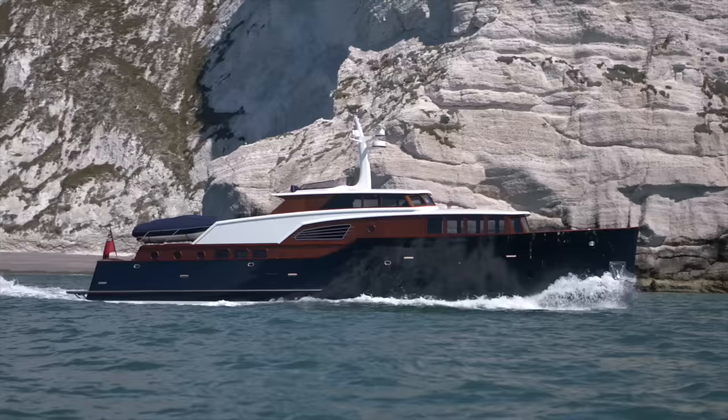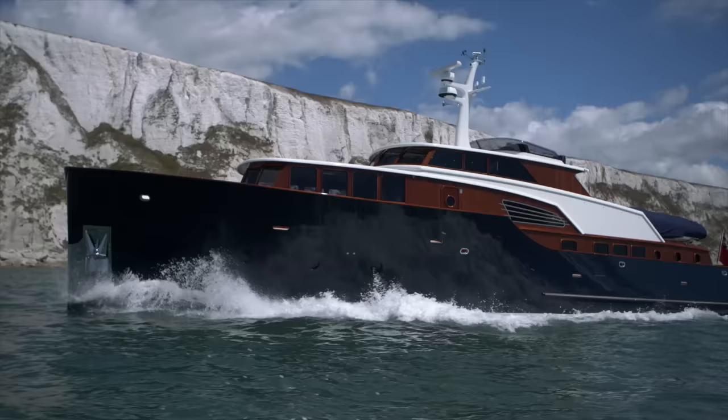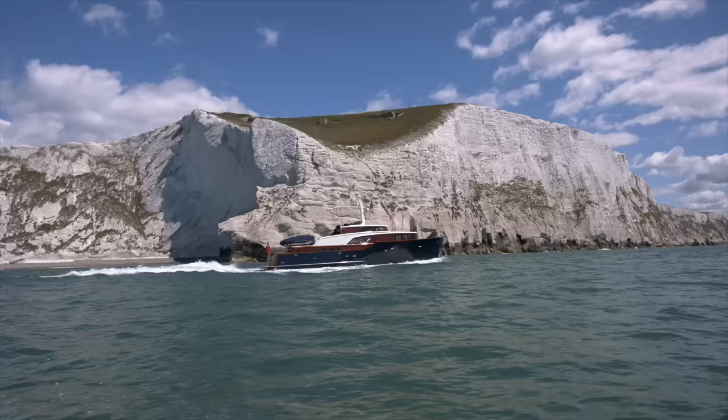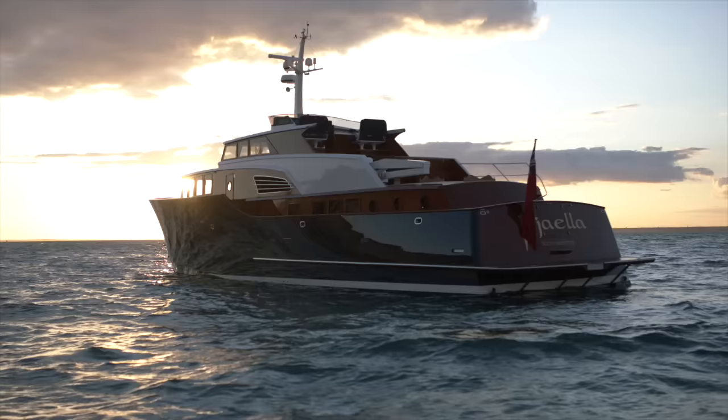The P70 is a bewitching mix of timeless styling that harks back to express cruisers of a bygone era and bang up-to-date technology. Yes, the yacht achieves its cruising brief, but it's about so much more than stark figures on a piece of paper. The numbers are impressive, but it's this yacht's inimitable character and soul, and the painstaking care that has gone into its creation, that leave a lasting impression.